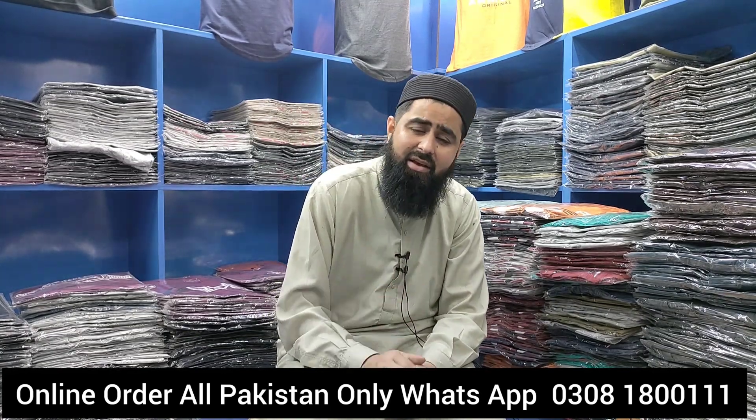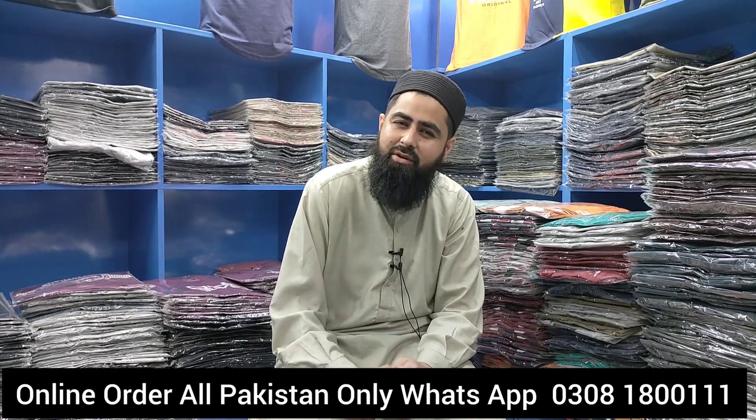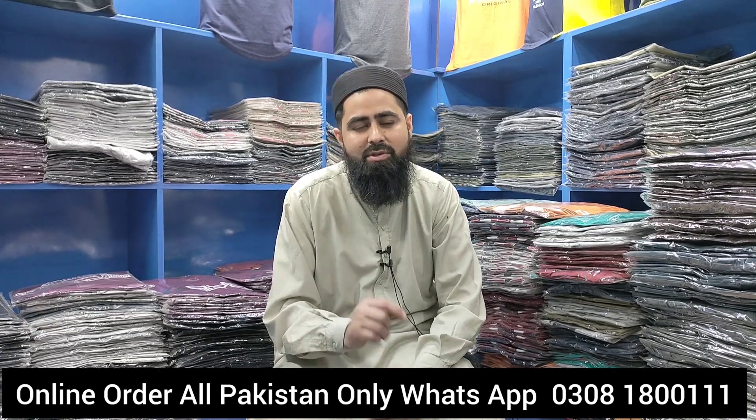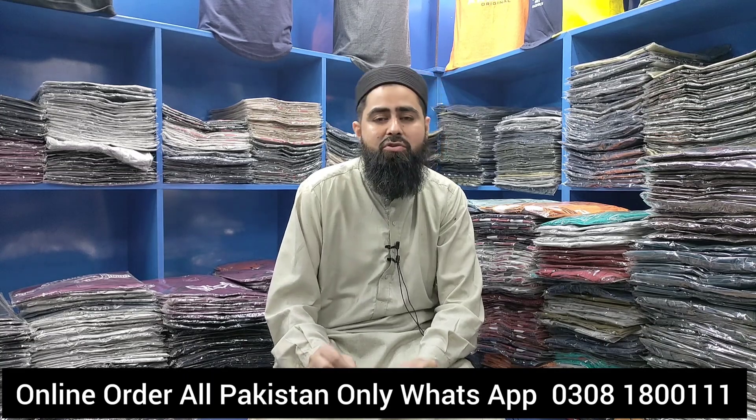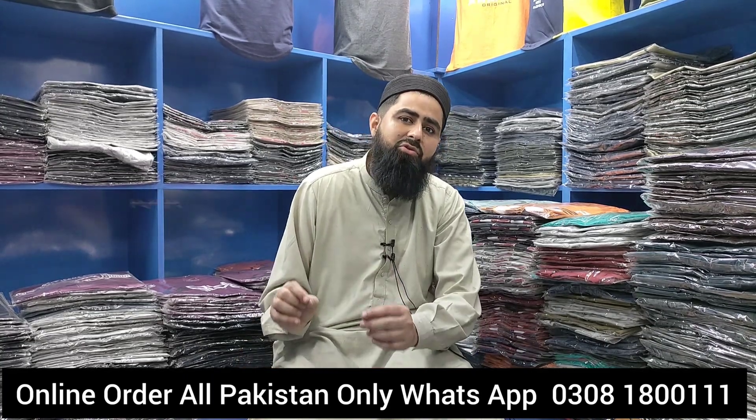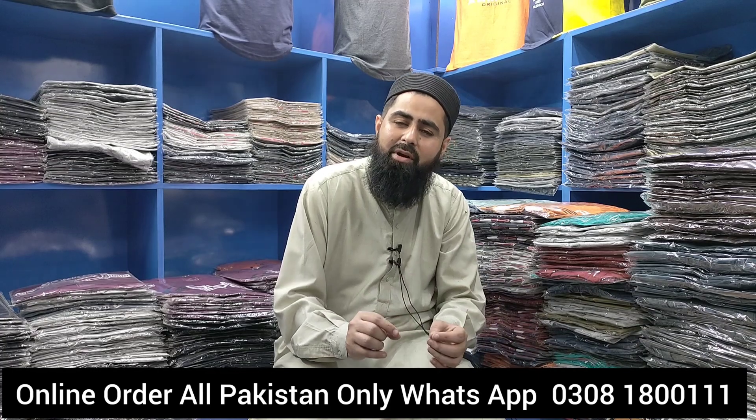The design is very good. It will be free from the channel. The quality is very good. The T-shirt price is very low. You will get it so low.